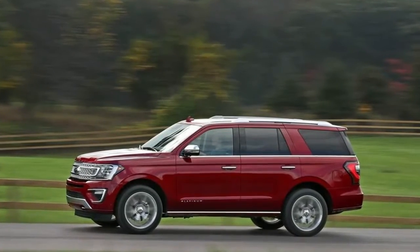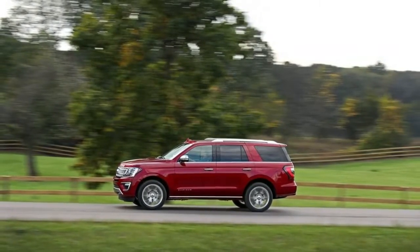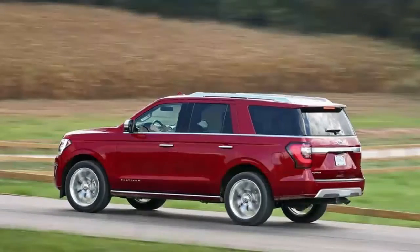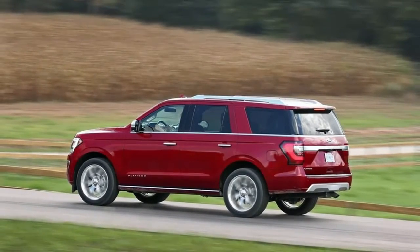Exterior. Wheels: 20-inch Ultra Bright Machined Aluminum, including Tarnished Dark-Painted Pockets. Tires: P275/55R20 AS BSW. Steel Spare Wheel. Full-Size Spare Tire stored underbody with Crankdown.